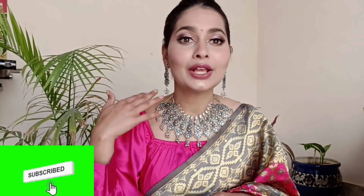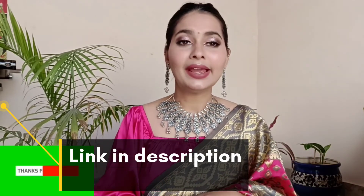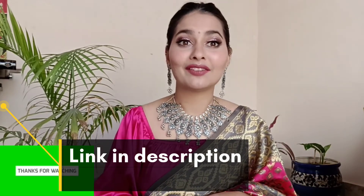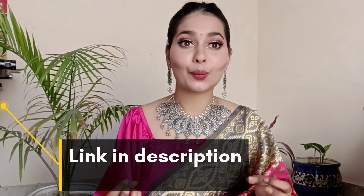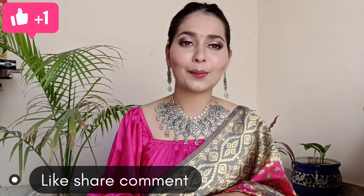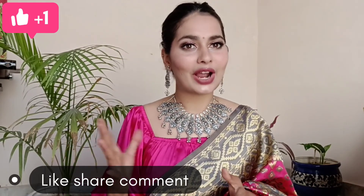You can create this look — it's very nice. I have created a simple makeup look and you can create it easily. Whatever products I have used, I will give you all the links in the description. Amazon has 70% off on fashion and beauty products, so you can buy these products at a very low price — please don't miss this deal.